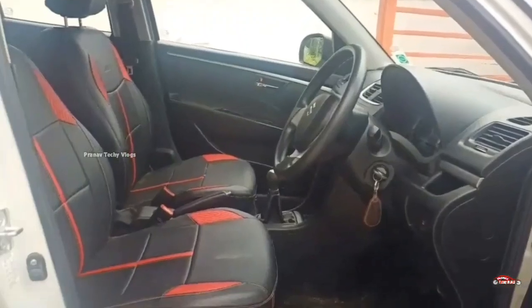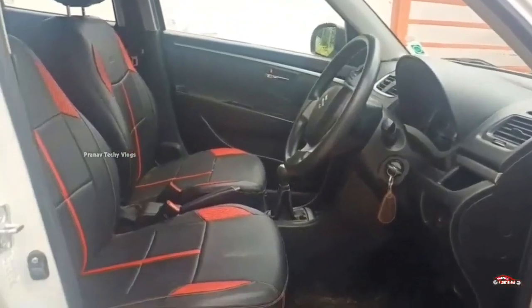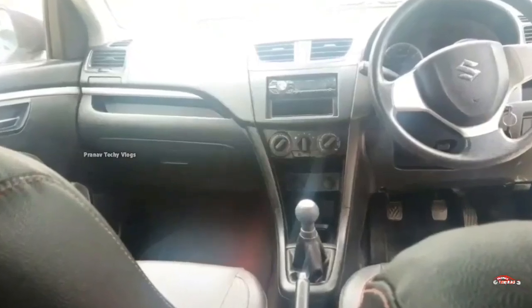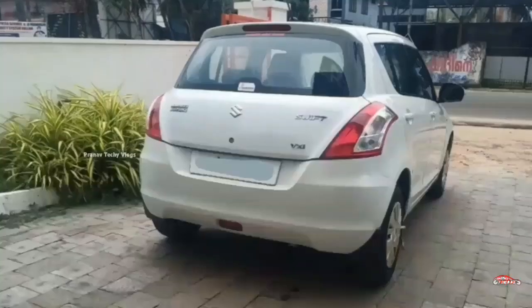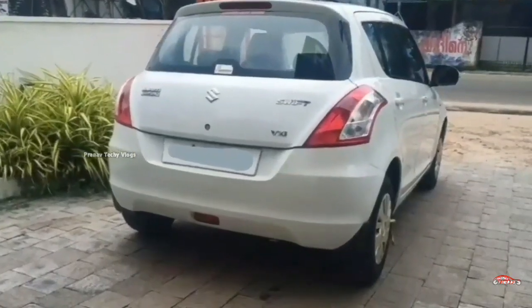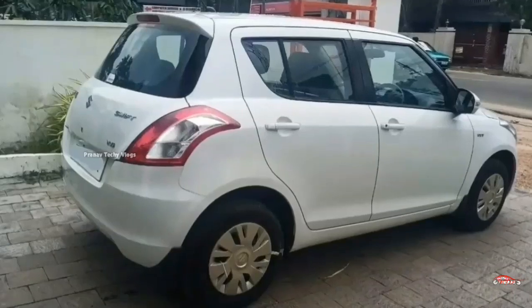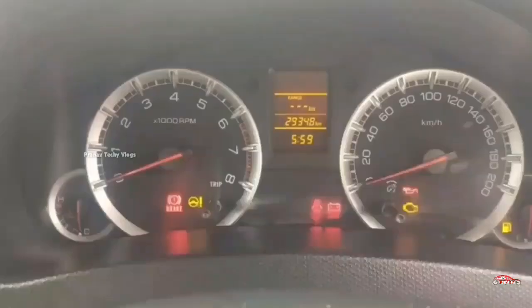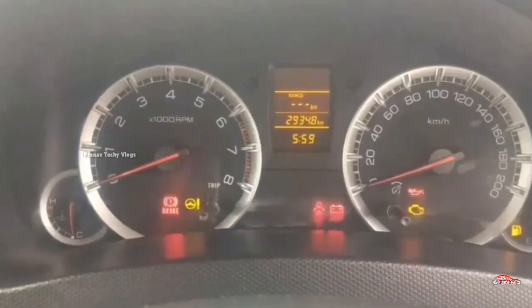The tires are all 4 available. Third-party insurance is not available. The 2014 registration Swift is listed, available for the asking price, with approximately 125,000 km on the odometer.